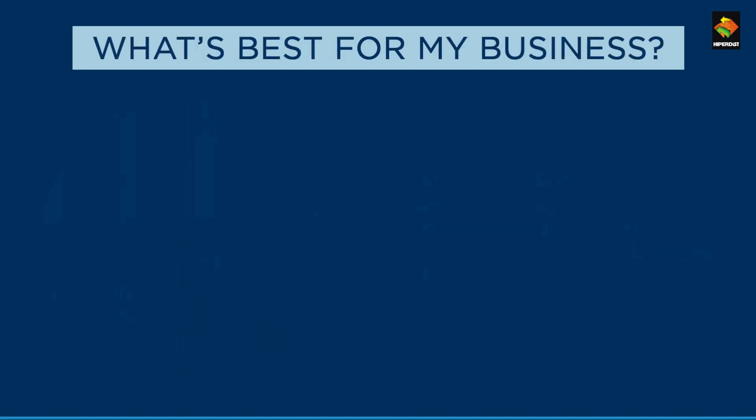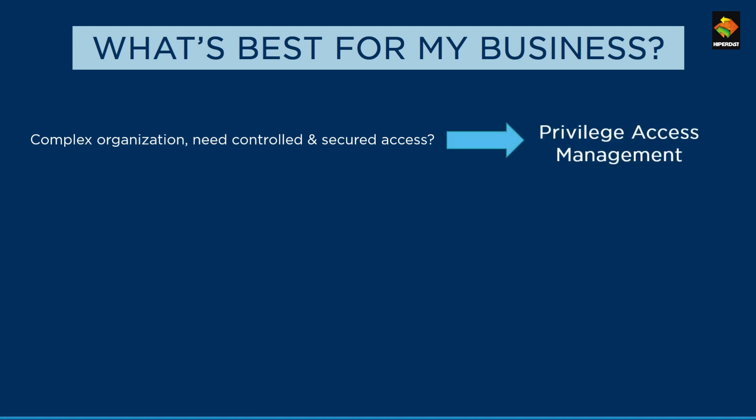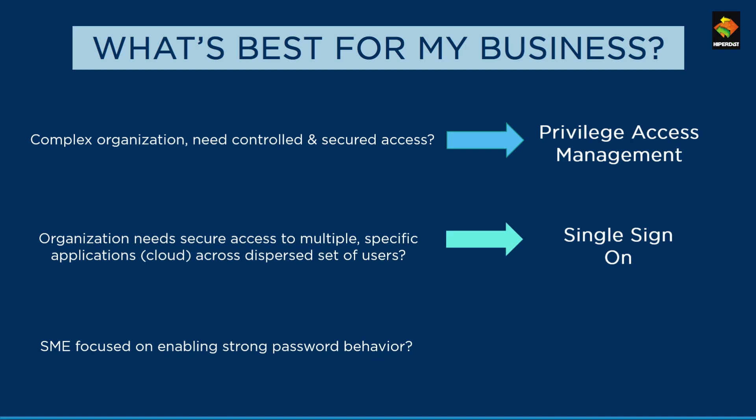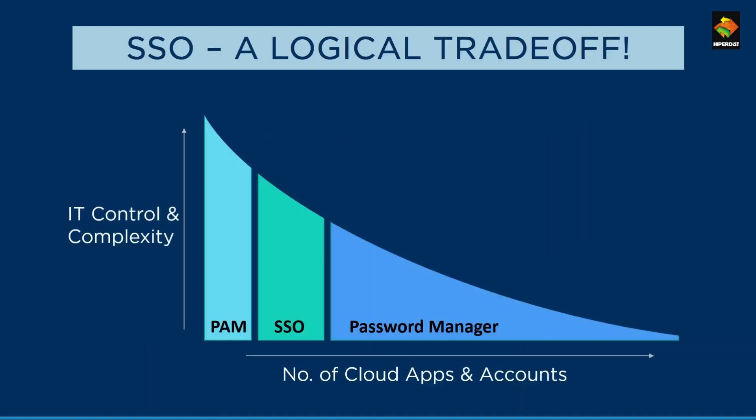There may be confusion as to what your organization should be using. If your organization is large with a complex structure and higher security requirements, a PAM solution would be the best bet. Examples of enterprises that have adopted PAM include the State of Michigan, University of Miami, and Rockwell Automation. If your organization needs to access a specific set of cloud applications or has a dispersed range of users, an SSO solution is the way to go. If your organization operates on a tight budget but still needs security, a password manager is the best option. Of all IAM tools, SSO occupies a sweet spot — it is not too complex like PAM, and not too simplistic like a password manager, making SSO a great option for organizations.